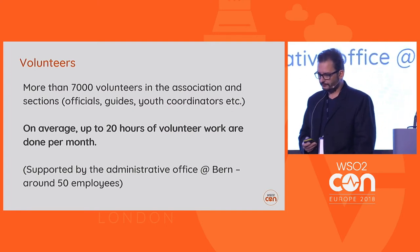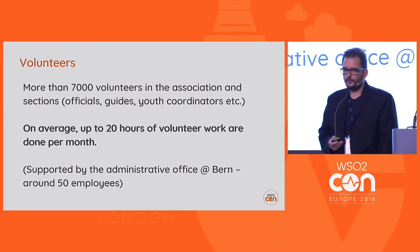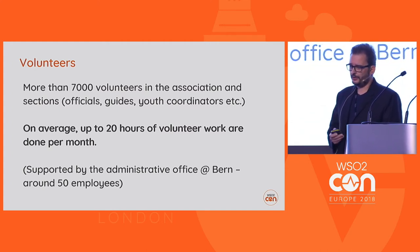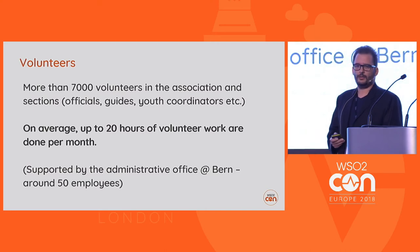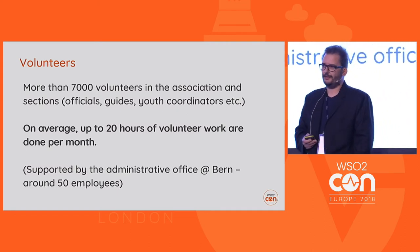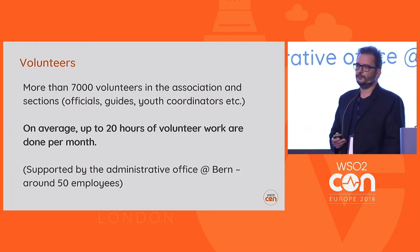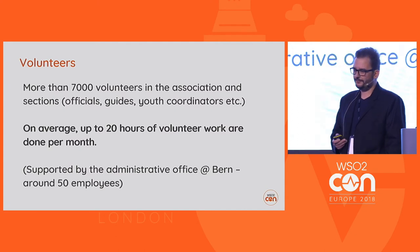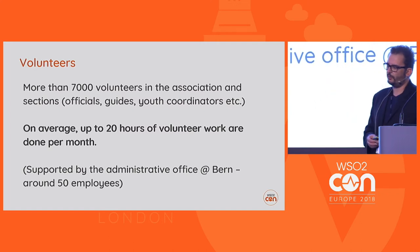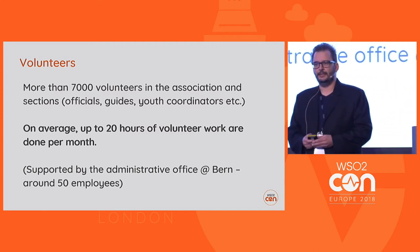We also have a central library in Zurich and run a museum in Bern. The SAC could not be run without volunteers. We have around 7,000 volunteers who work on average 20 hours a month for free for the club — equivalent to around 800 full-time employees. These 7,000 people are supported by the administrative office in Bern, where IT is also located.